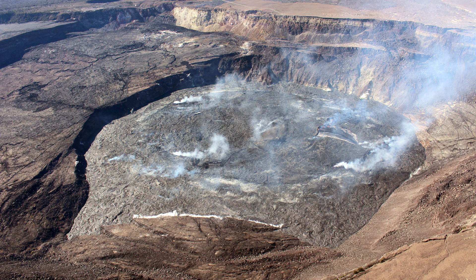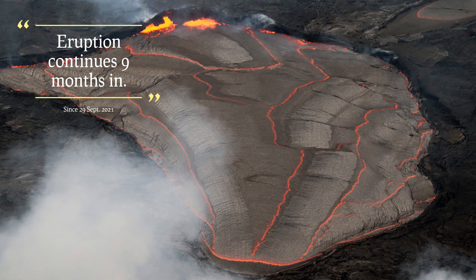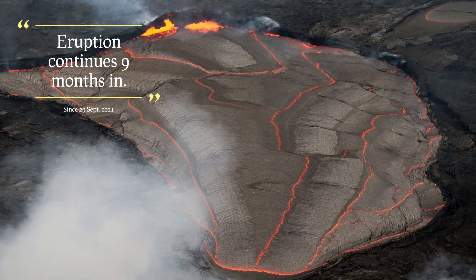Halemaʻumaʻu has actually doubled in size since 2018 after the 2018 eruption. Its current dimensions are 1,000 meters by 700 meters and about 300 meters deep from the top of the caldera to the surface of the lava lake.